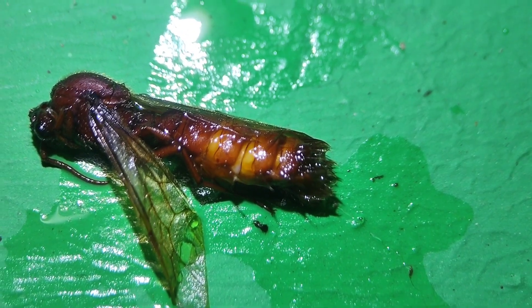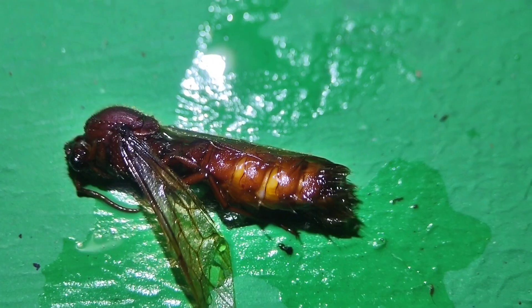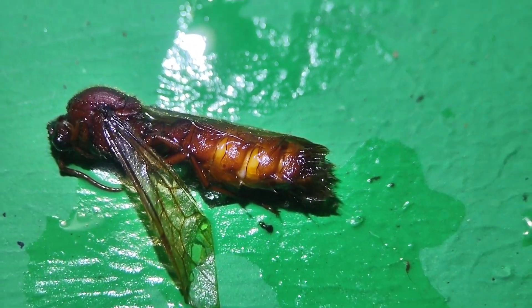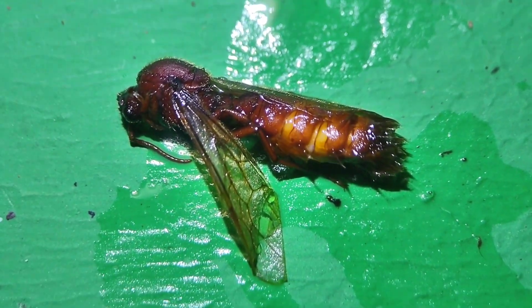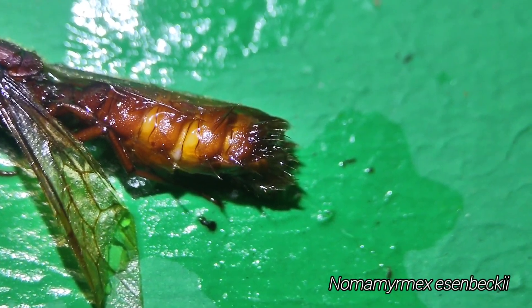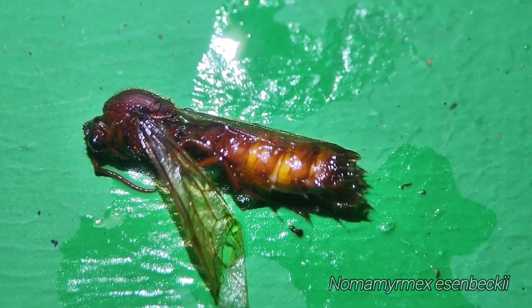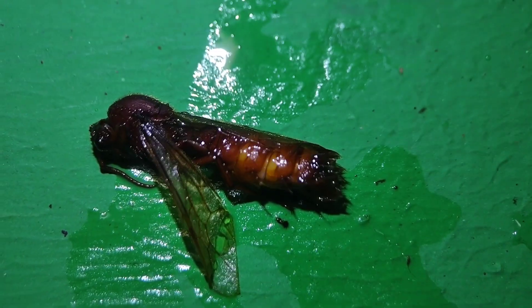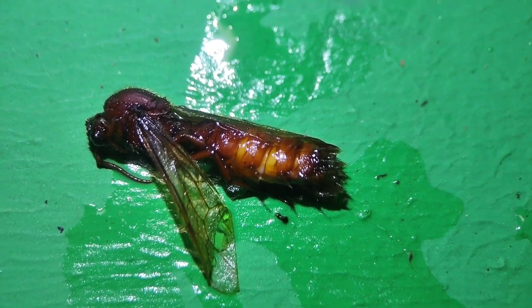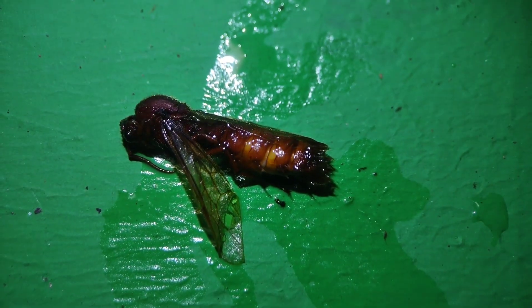So we haven't really found Nomamyrmex yet — it's the last genus we haven't seen, and they're probably my favorite genus of army ants. But this is a male. You can tell those large hairs on the end of the abdomen are very indicative of Nomamyrmex. He's pretty big too. I'm impressed by his size. So we haven't really seen Nomamyrmex yet, but at least I can say that I have technically seen them.